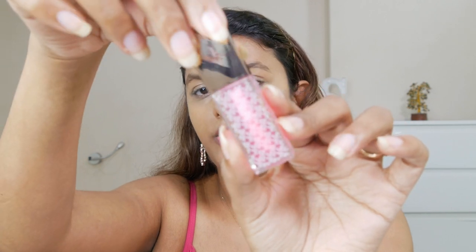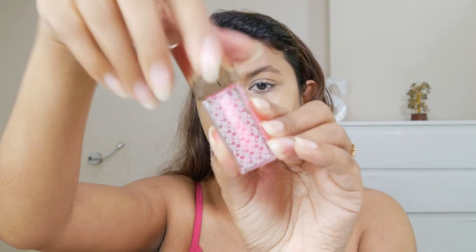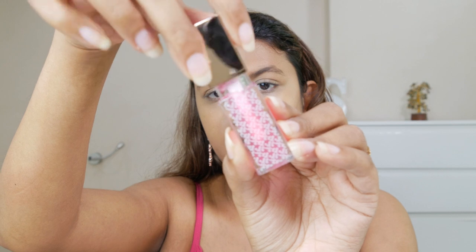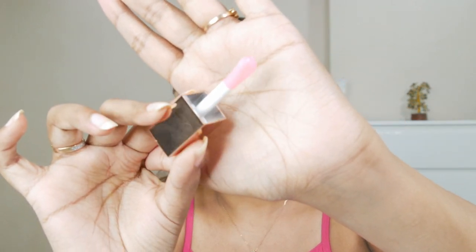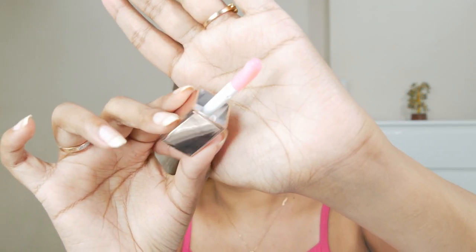This lip oil is formulated with kakadu plum. In skincare, kakadu plum is one of the ingredients that is power-packed with vitamin C. So the way they're saying 'Hydrate and Treat,' I think this might treat dark lips and take care of your lips as well. I'm going to quickly open this — you can see it comes with a very thick applicator, like all the other lip oils do.